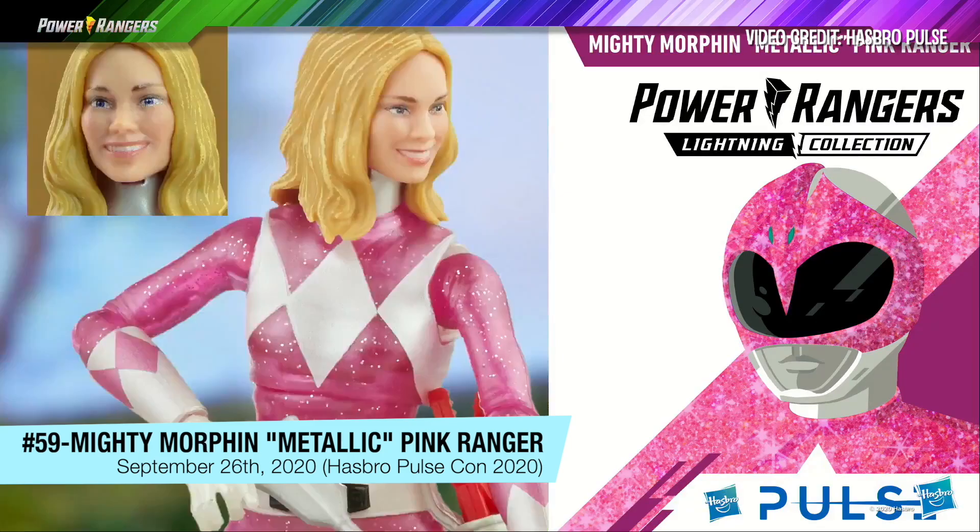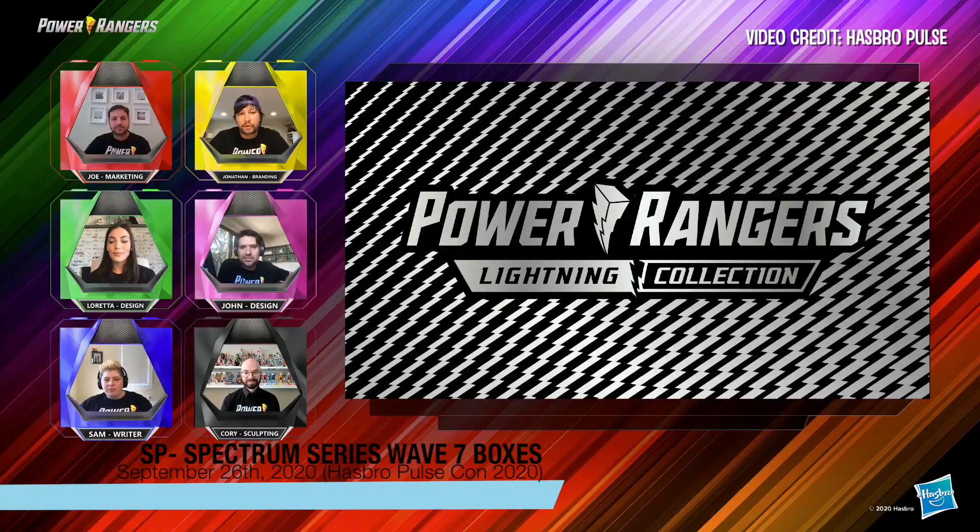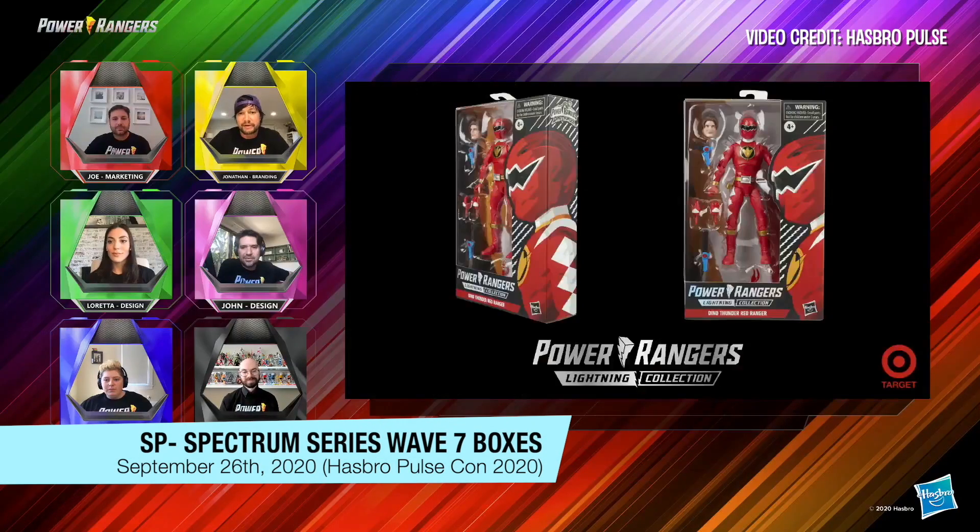Check out this portrait. We created what we're calling the Spectrum Series. We took our Lightning Collection packaging, which is primarily white, and we just flipped it around.